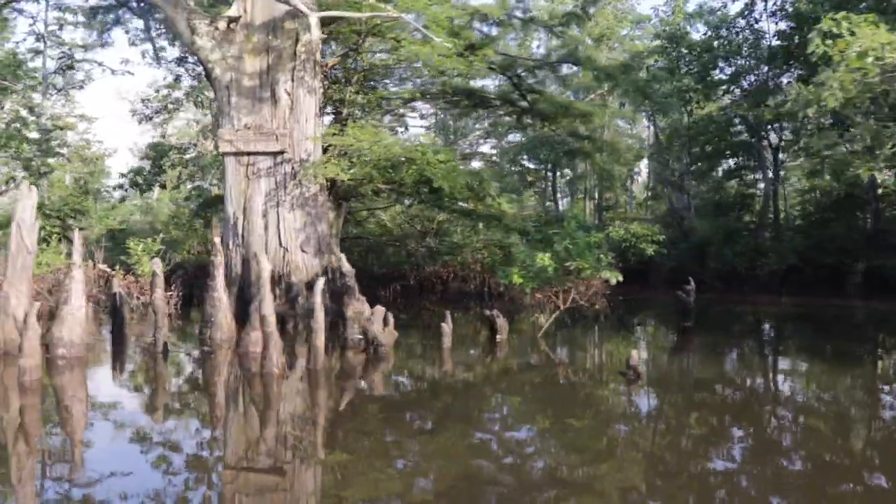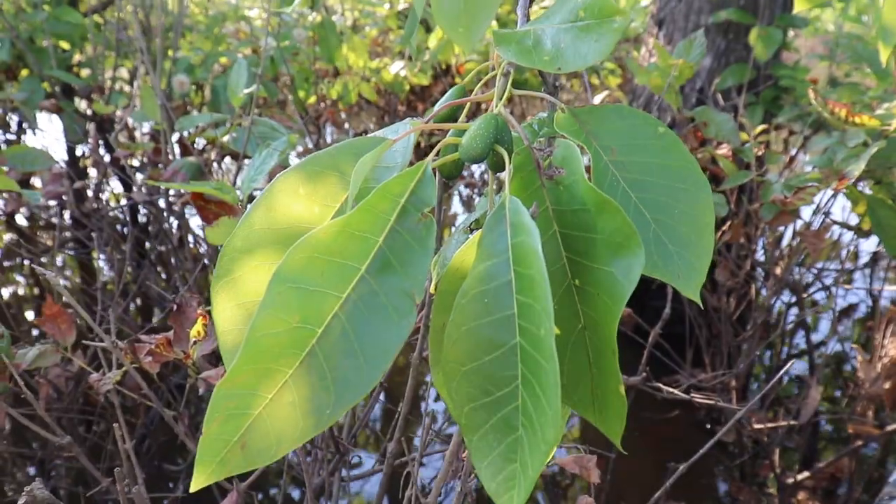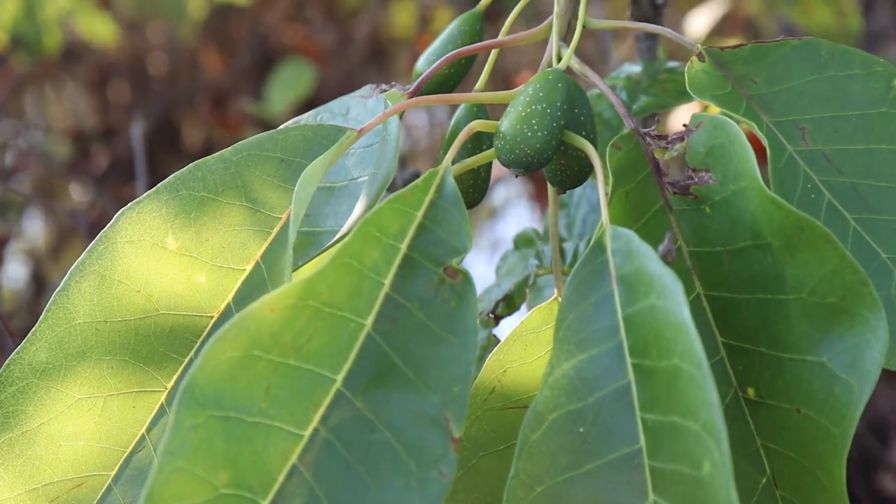These cypress trees are ancient — this one behind me is about a thousand years old probably, and it's got 209 knees. They're really cool. They're part of the root system that sticks up out of the water. And there's also a water tupelo out here — it's got fruit on it right now. Really cool tree.